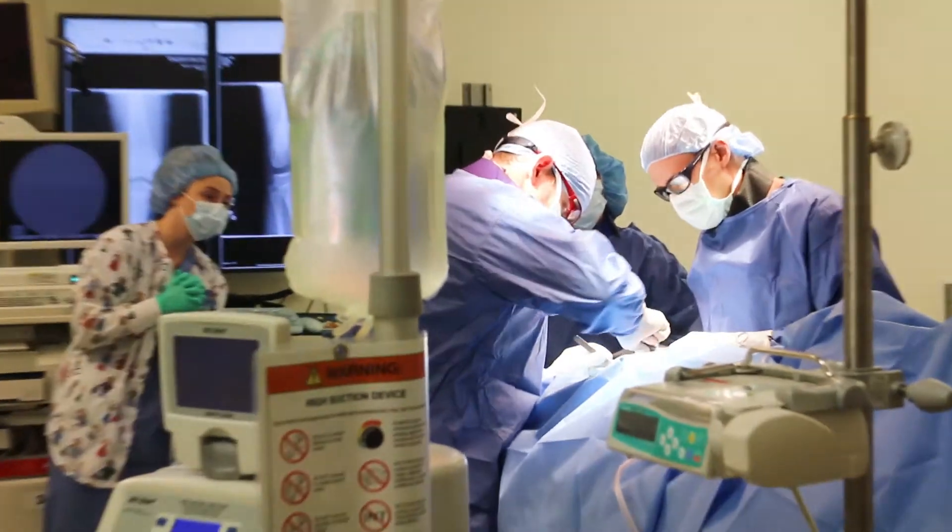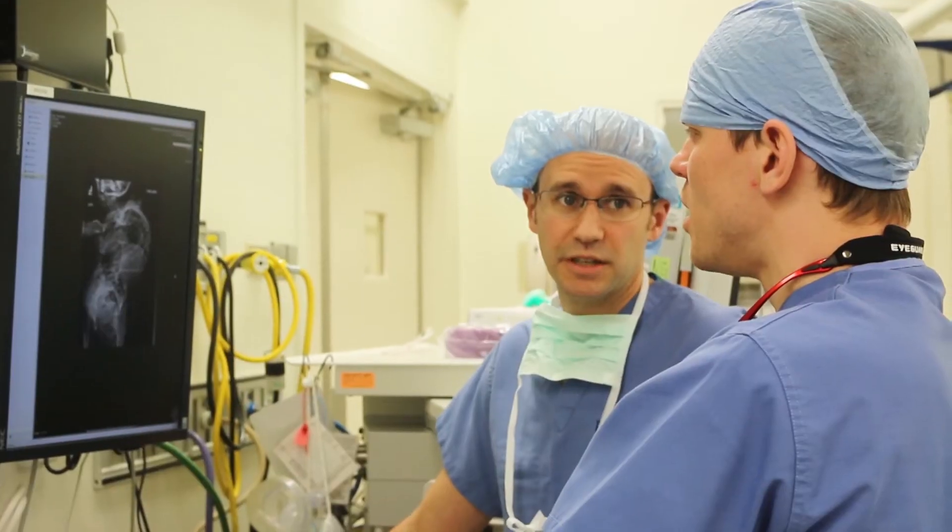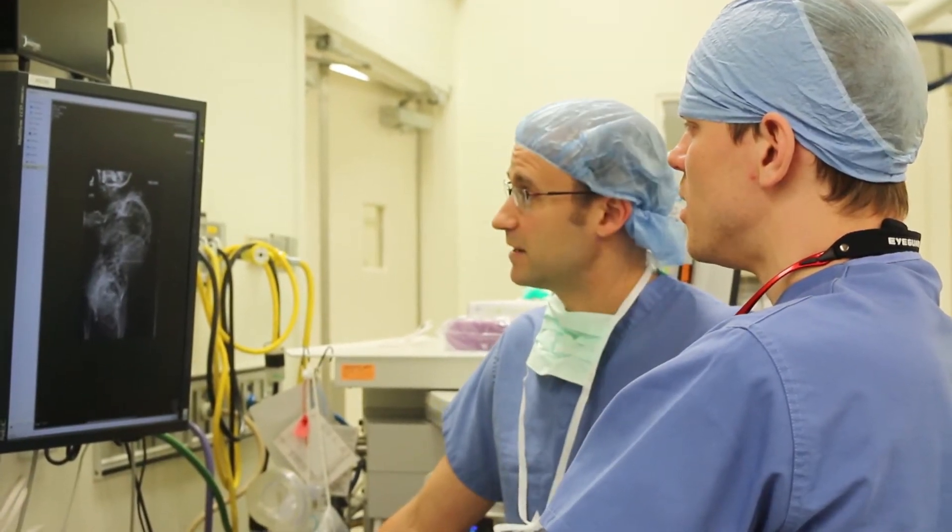Surgery for neuromuscular scoliosis, depending on the diagnosis and the length of the procedure, usually takes about six hours. It could be an hour or two shorter, or could be significantly longer than that, depending on the complexity.